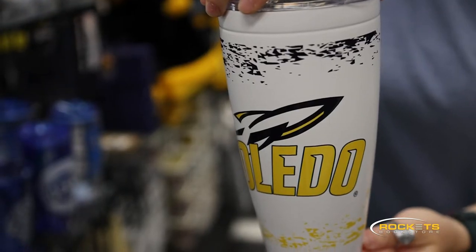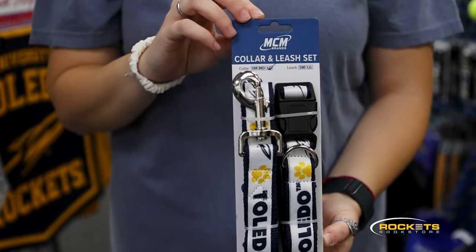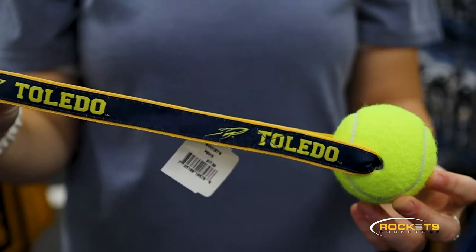We also just got in a ton of new tumblers, so here we have our white Toledo Rockets tumbler and a tie-dye Toledo Rockets tumbler. We even have stuff for our four-legged fans, including this new Toledo collar and leash set or this Toledo tennis ball toy.